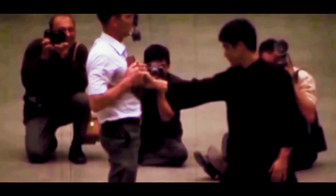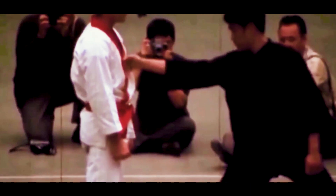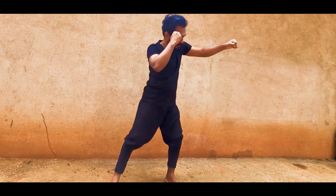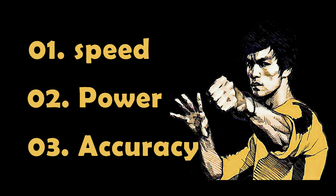Welcome to my YouTube channel. Today we are going to talk about the front punch. The front punch is the fastest of the stage punches. There are three factors that lead to this punch: speed, power, and accuracy.